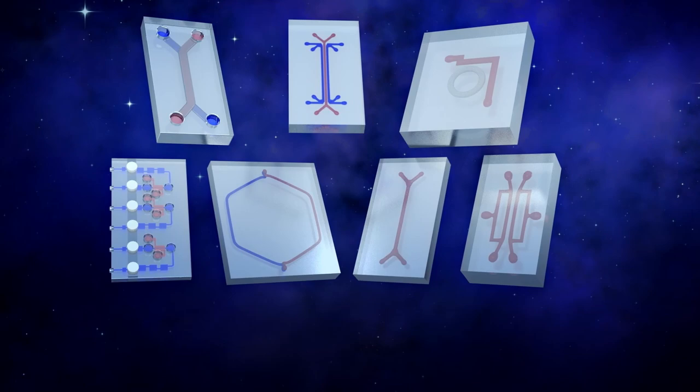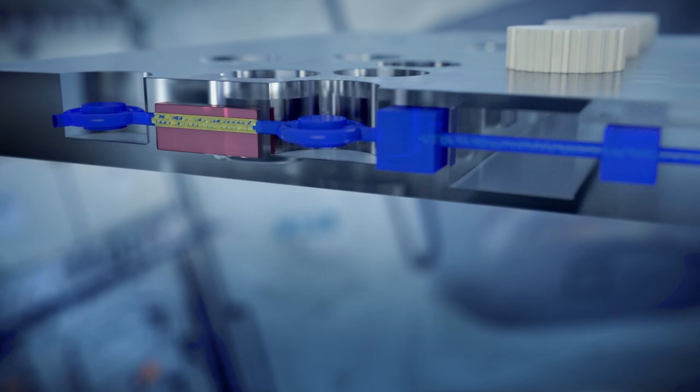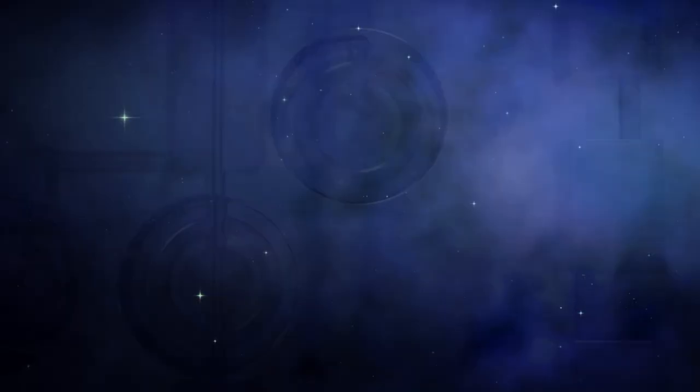The exciting thing is that we can reduce the human organ to a chip and do multiple tests on multiple different populations in a small environment and get lots of different results. The tissue chip models will lead to more transformative therapies in the future.